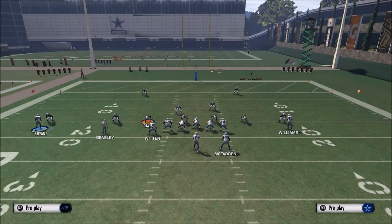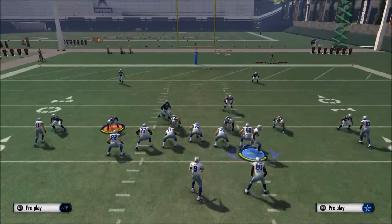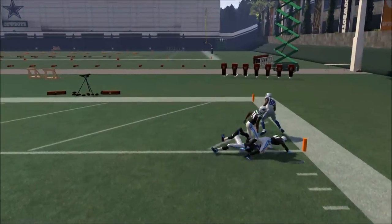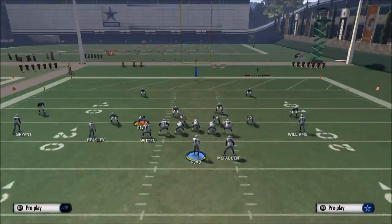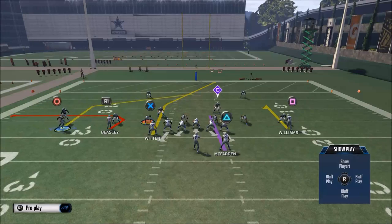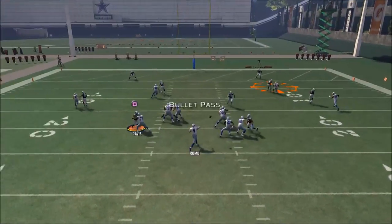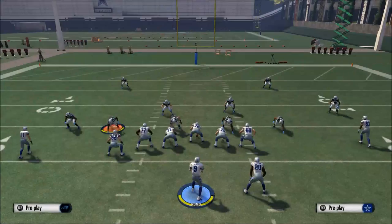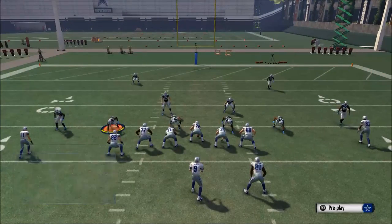Against man-to-man coverage, you're going to want to motion Dez Bryant across the formation and snap it right after he gets behind Terrence Williams. He's going to be your first read — against man-to-man he's going to get wide open. Another option against man-to-man: because we put Terrence Williams on a smart hitch route, we can hit him against man coverage as well, getting the ball out quick for a quick 10-yard gain to set up a run inside the 10.